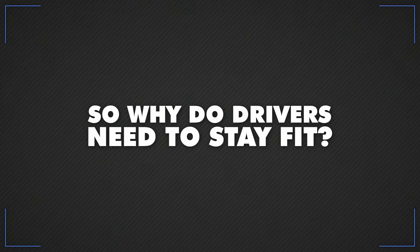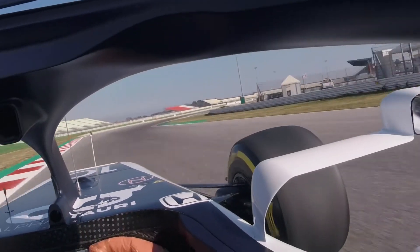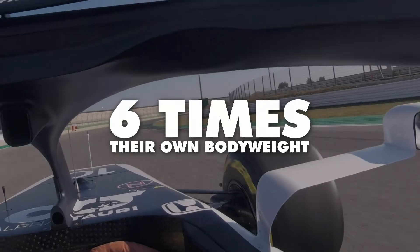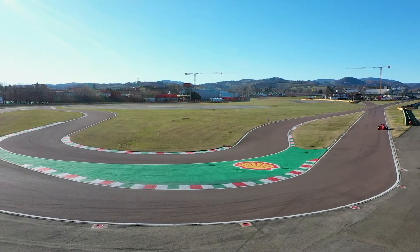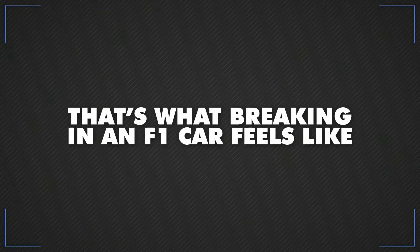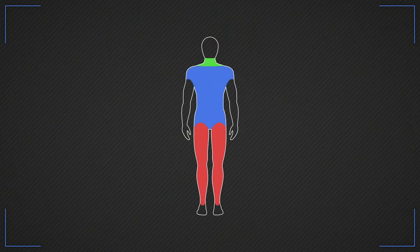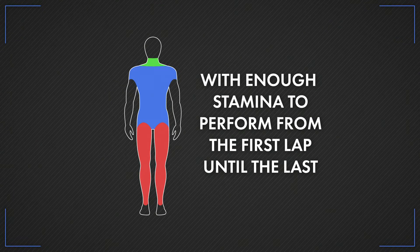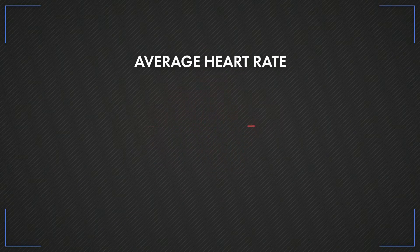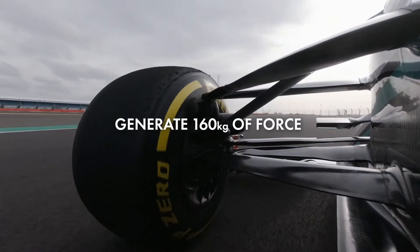So why do drivers need to stay fit? First we need to talk about g-force — the feeling of getting heavier when you're moving at speed. Drivers can experience six times their own body weight in some of the more ferocious corners, and it's the same story slamming on the brakes at the end of the straight. Imagine you've got six identical twins and they're all stood on top of you — that's what braking in an F1 car feels like. To cope with this, drivers need supreme muscle strength in their necks, legs and torso, with enough stamina to perform from the first lap until the last. They also need to sustain an average heart rate of more than 170 beats per minute, put up with 50% higher blood pressure, and generate 160 kilos of force just to make the brakes work.